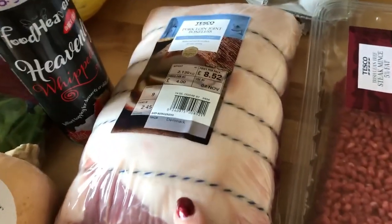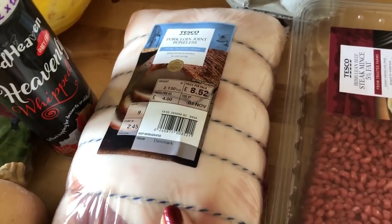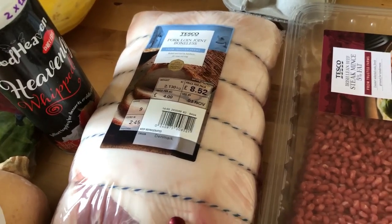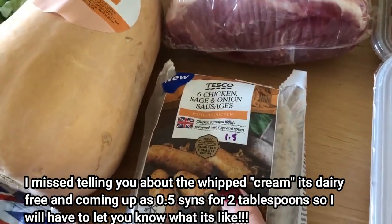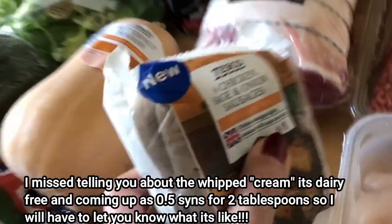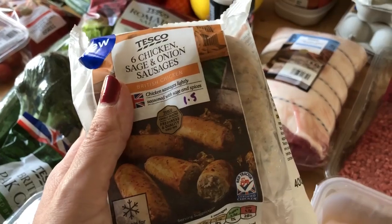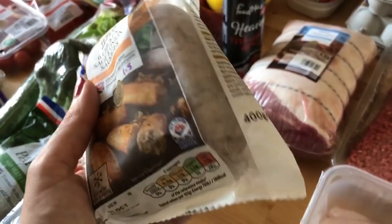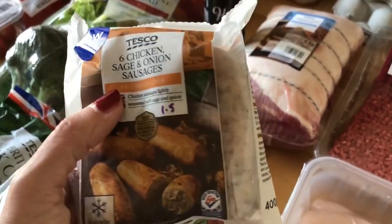I bought a large pork loin joint for dinner today, and hopefully there'll be enough for tomorrow or the day after as well. I bought a pack of six chicken, sausage and onion sausages — these are new and scan in at one and a half sins per sausage. They're nice thick sausages so that's not too bad, though not as good as the skinny sausages.